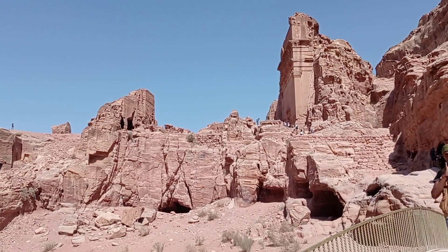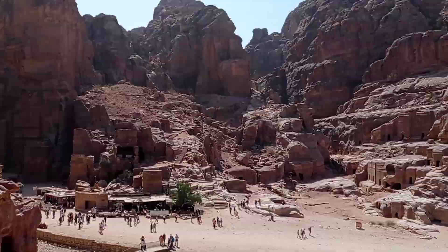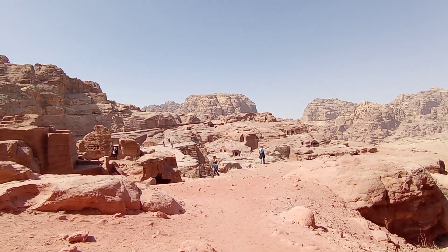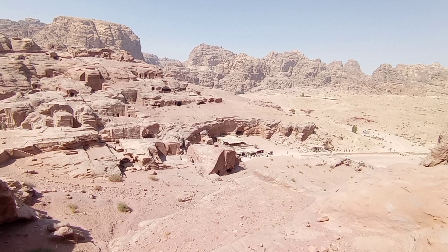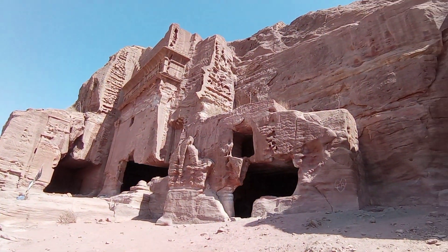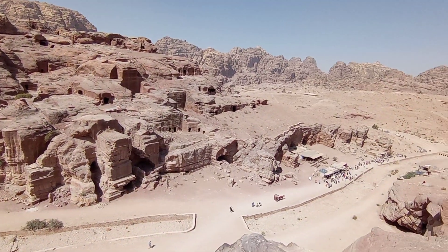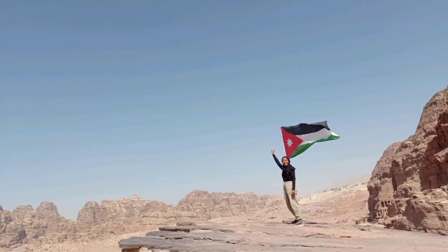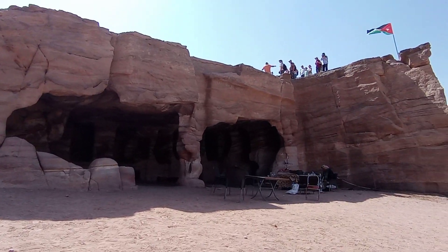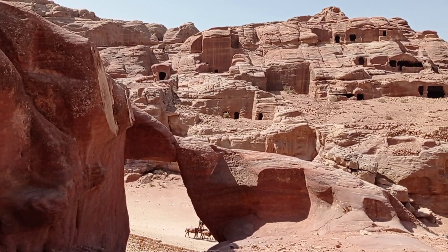This time I hiked through the Unaisu Trail. The view of the Street of Facades looks more interesting from up here, and the theater also looks more magnificent from this vantage point. From here you can see the funerary architecture in detail.